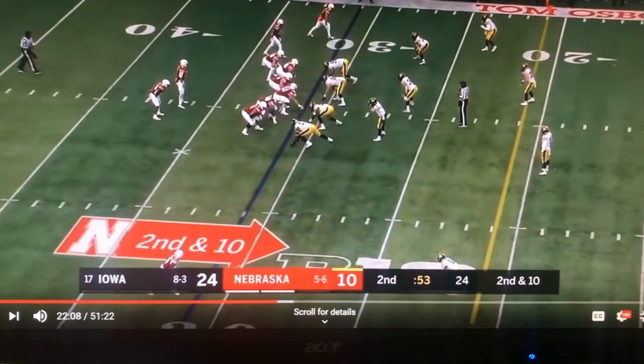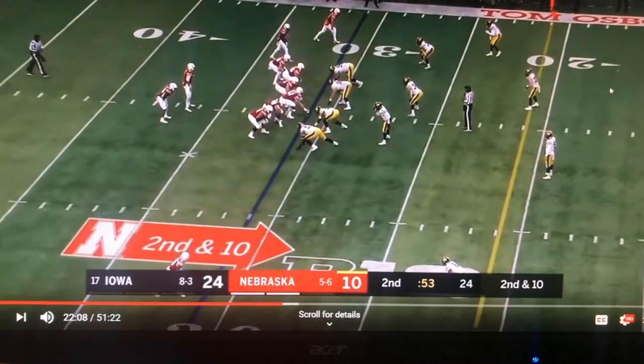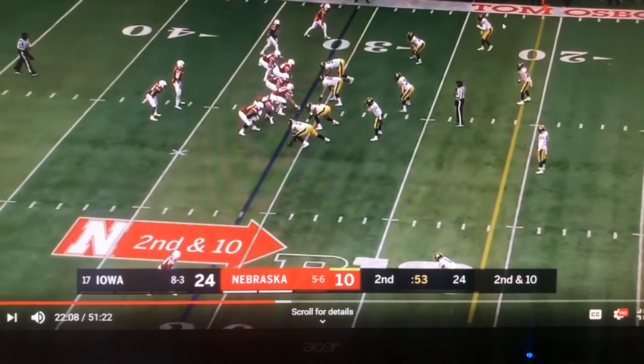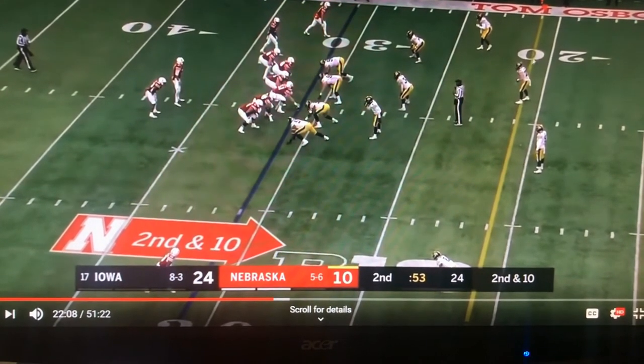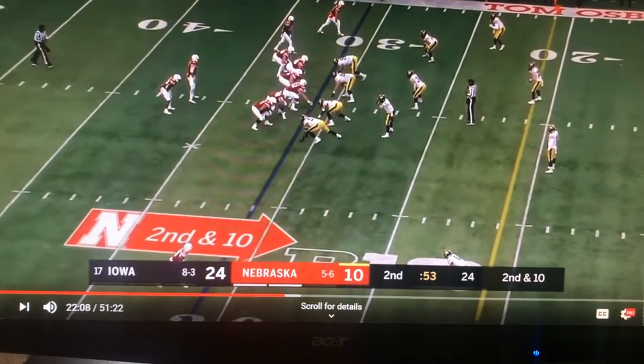Christian Welch is the middle hook defender and we'll see him take away the throwing area here. Ojemudia does a really good job of carrying the deep route, and that allows Kerner to come off and play the route down the seam by the tight end.